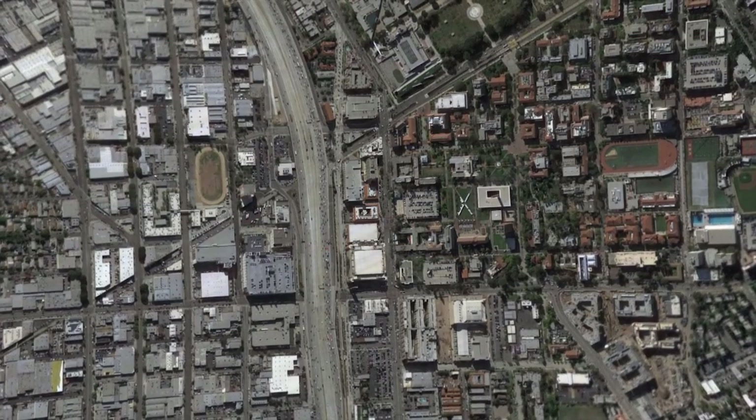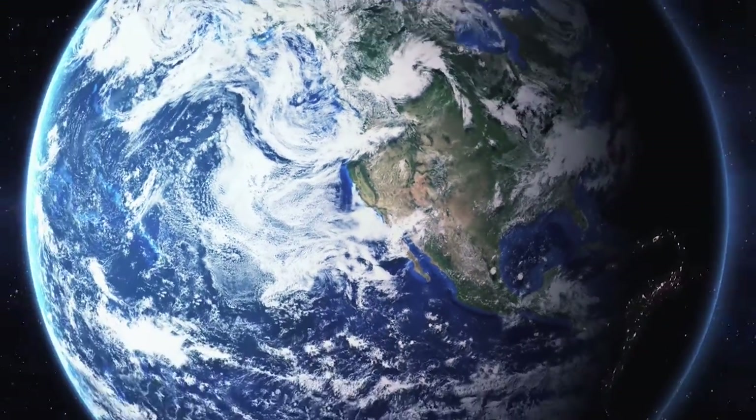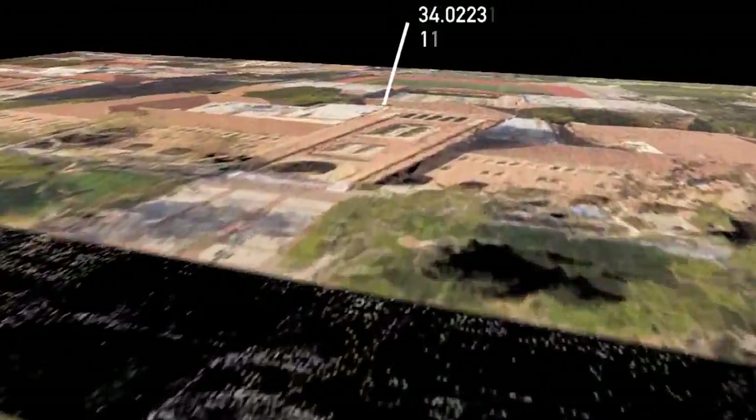Just a few years ago, mapping the world's streets and recreating them in a virtual three-dimensional space was a Herculean task that only a billion-dollar company could undertake. In fact, terrain capture and reconstruction of any kind has traditionally been expensive, time-consuming, and manpower-intensive.